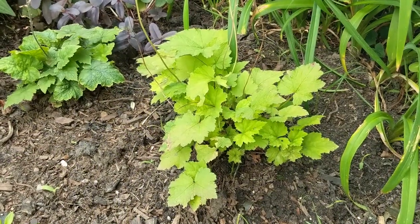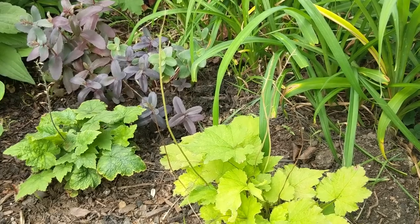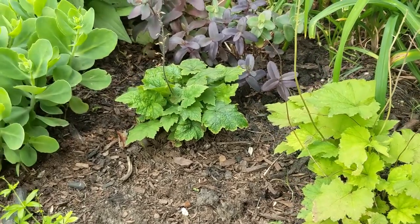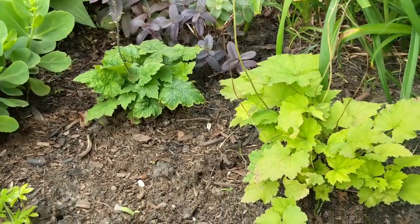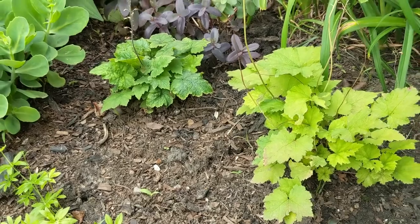Here is our foam flower — it's doing really well. The flowers are all spent and we're waiting for seeds; I'm not sure if they will come but we will keep an eye out. You can see that there's nothing really on those stalks right now. We also got a companion for our foam flower here, and I'm really hoping that these two spread out nicely in this shady part of our garden.